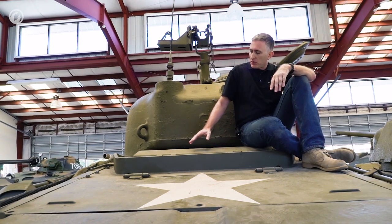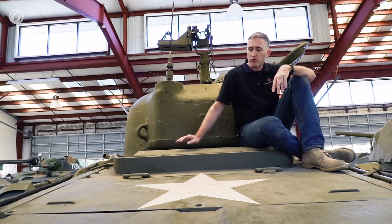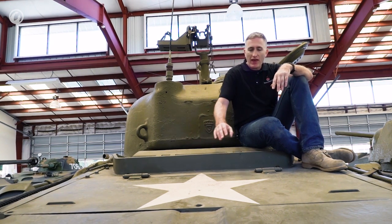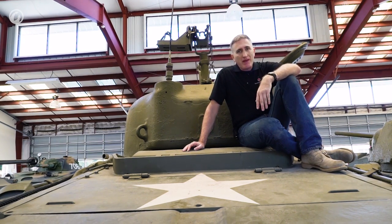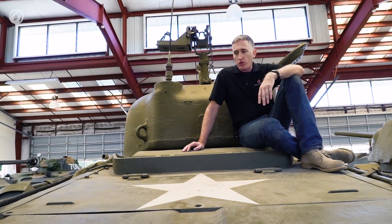The M4A2 was the twin diesel version, using the same power pack seen on the M10, with large grilles opening up on the rear deck. The M4A2 was mainly a lend-lease tank — the Soviets used it, some of the British got them, and the US Marines used them as well, simply because they were the only Shermans available at the time.